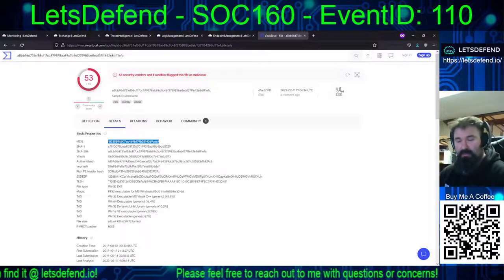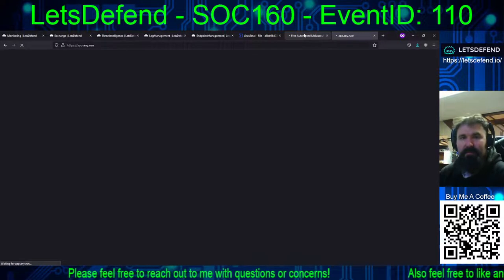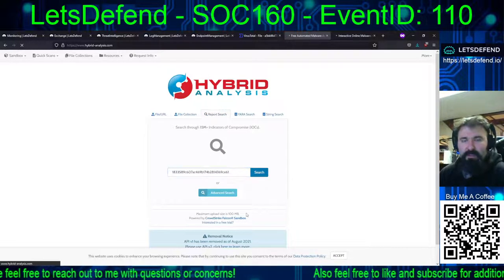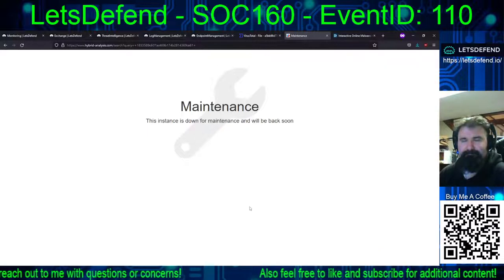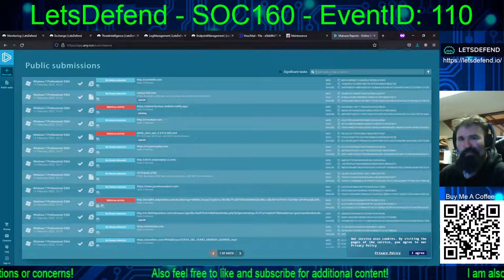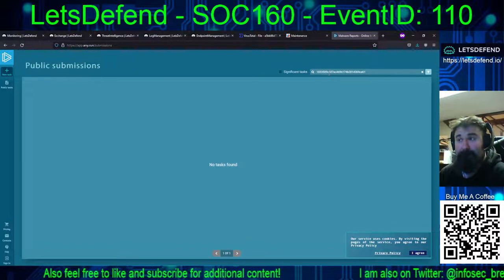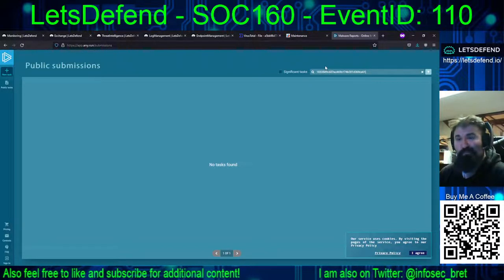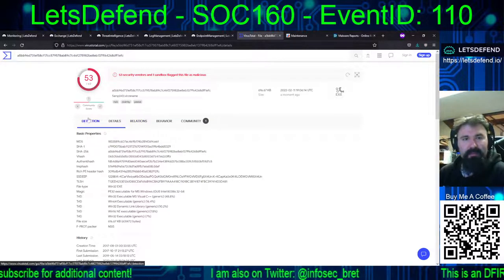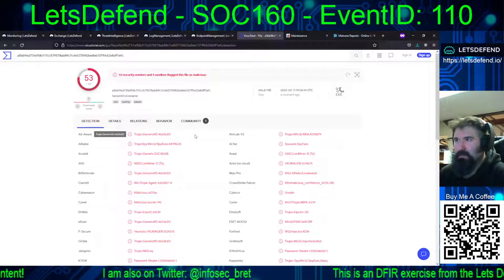Let's just do an MD5 lookup. Report search — have you seen this before? The odds that 53 out of 69 AV engines are wrong are kind of bad. So let's run through the other steps and look at the email side of this.